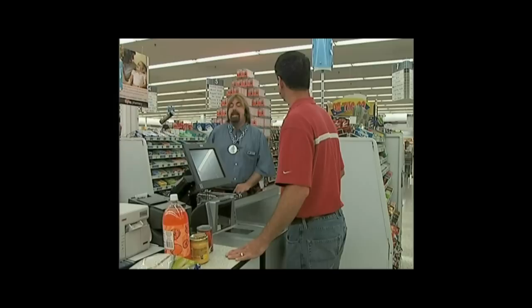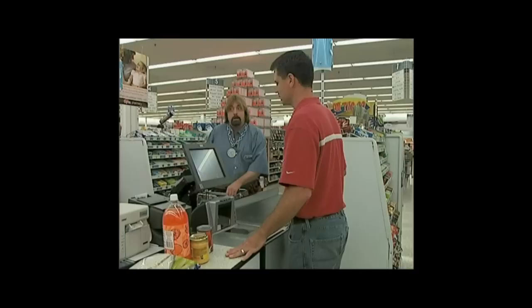$6.23 plus 6% sales tax equals $6.60. That is true, sir, but our sales tax is now 7%, so your sales total is $6.67.